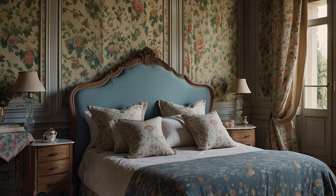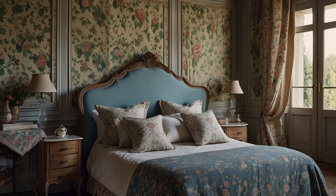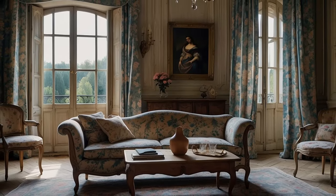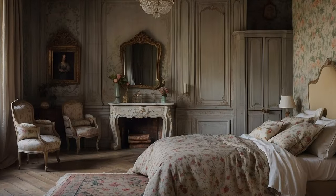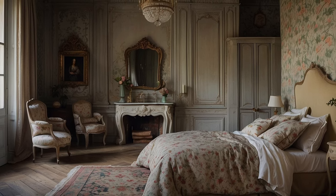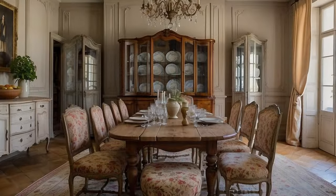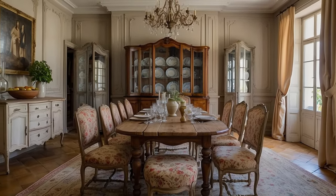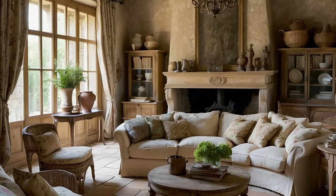The color palette of Provençal fabrics is equally enchanting, drawing inspiration from the vibrant hues of the Mediterranean landscape. Soft blues reminiscent of the azure sea, sunny yellows evoking fields of sunflowers, and earthy greens echoing the verdant vineyards all come together to create a harmonious palette that reflects the natural beauty of Provence. These colors infuse interiors with warmth, light, and vitality, creating a welcoming ambience that invites inhabitants to relax and unwind in style.